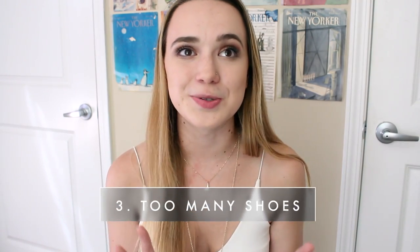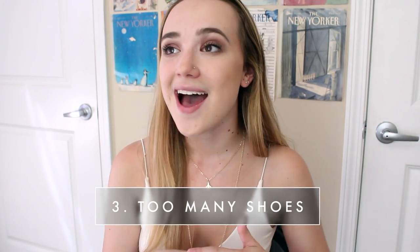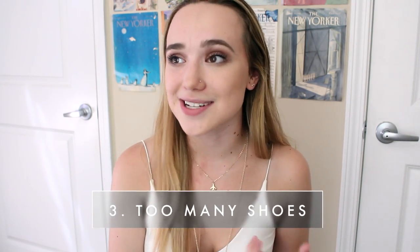The third thing I think you shouldn't bring is too many shoes. I brought way too many shoes the last two years — I think I've worn my high tops once and my Sperrys twice. They're just not really my style anymore. If you know you're going to need them for a certain occasion, obviously bring those, but from my experience I wear the same four shoes every day: sneakers, going out shoes, Adidas, and booties. I was bringing 16 pairs when I could easily cut that down to 10 maximum.